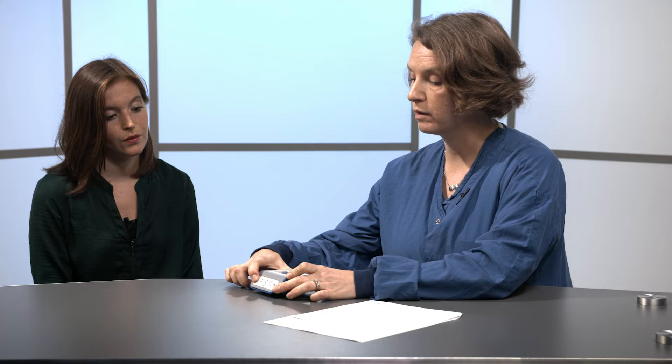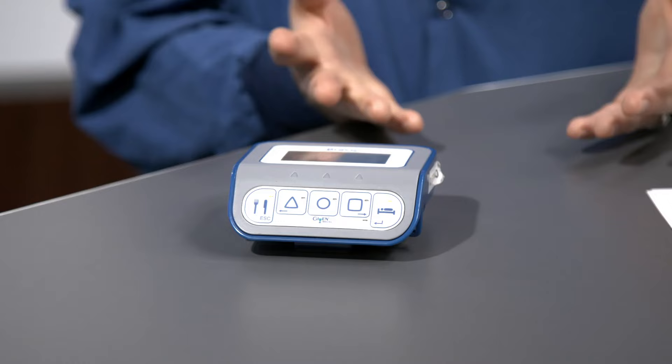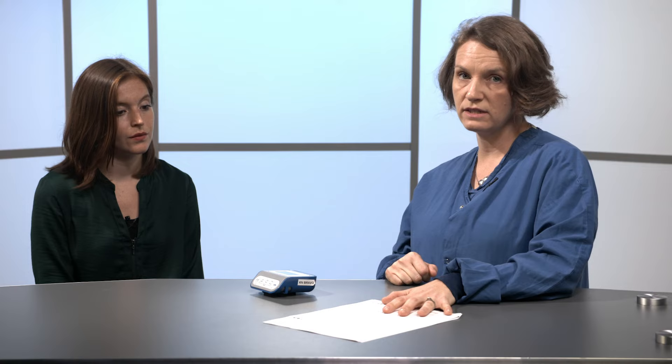Another use of the diary is if you forget to push a button. For example, if you start eating at 12 o'clock and push the meal button, but forget to stop it and notice at 1:30 that the green light is still blinking, go ahead and turn it off, then write us a note: 'I actually stopped eating at 12:30 but forgot to push the button.' You can always adjust it this way.